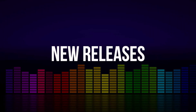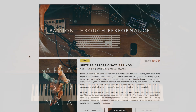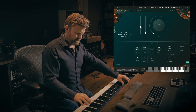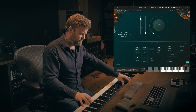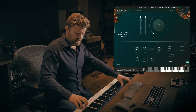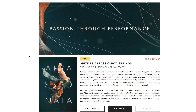Spitfire Audio just released Passionata Strings. Referencing classical scores like John Williams and Thomas Newman, they've recorded this medium-sized string group in the Air Studios. Intro price for this one is $179. It'll jump back up to $249 after the intro is over.